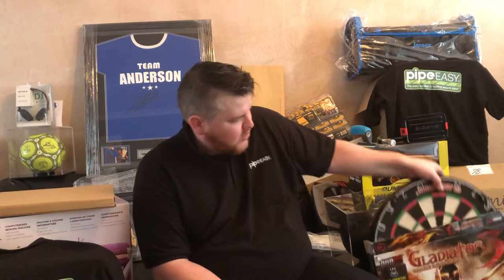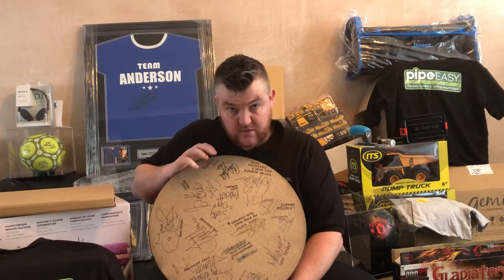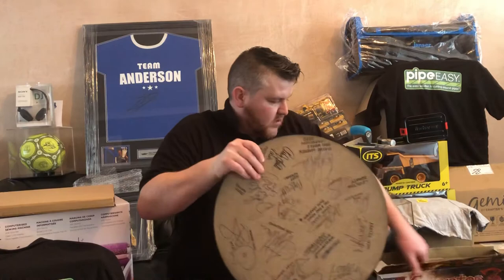I'll save the last one until the end — which is a hand signed World Championship board that was played on. It's got the male winner and the female winner, and at least ten of the players' signatures along with the two commentators. So thanks to John Glenn for that.